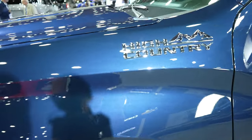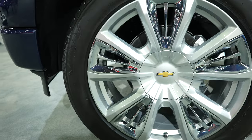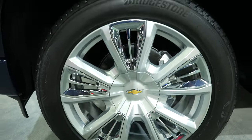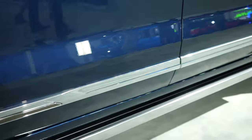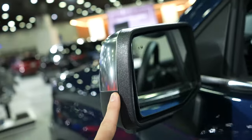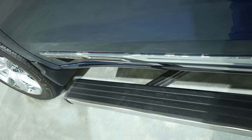Coming around to the side we have your High Country badging right here. Down to the wheel and tire setup we have some Bridgestone tires and it looks like these are 22 inch wheels. Silverado badging down the side of the cab. Brushed mirror caps. Blind spot monitor. This has the drop-down running boards.